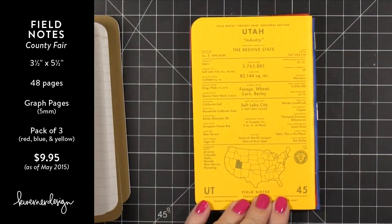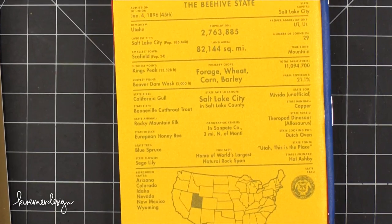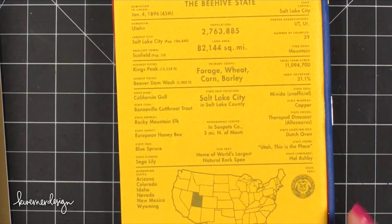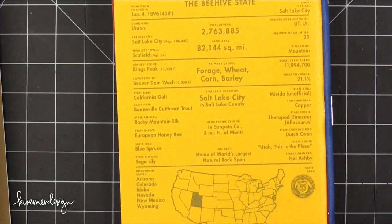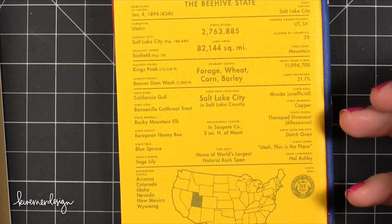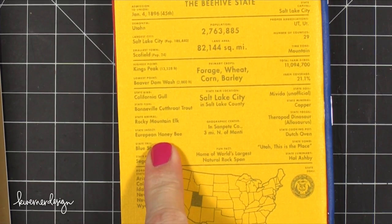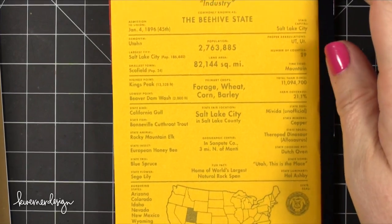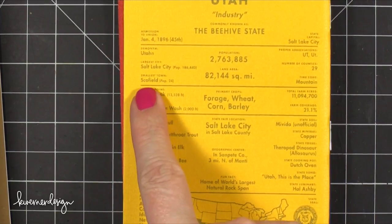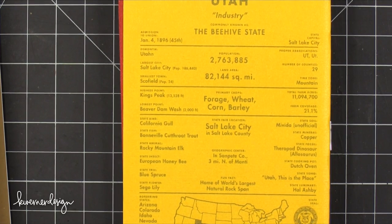On the back of the notebooks it has facts about each state — bordering states, total farm acres, the type of state soil, state mineral, state animal. I had no idea Utah's was the Rocky Mountain Elk. I did know the state insect was the honey bee — we're called the beehive state. The smallest town is Schofield, population 24. It just gives you a lot of facts on each of the states.